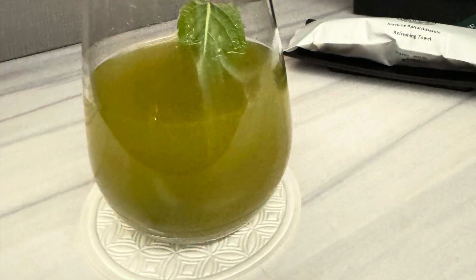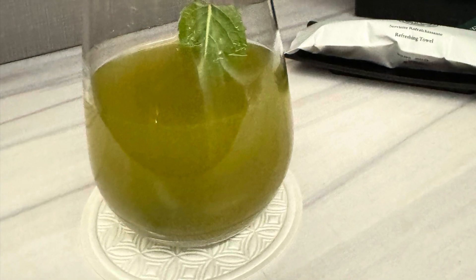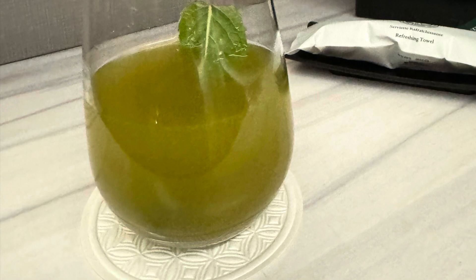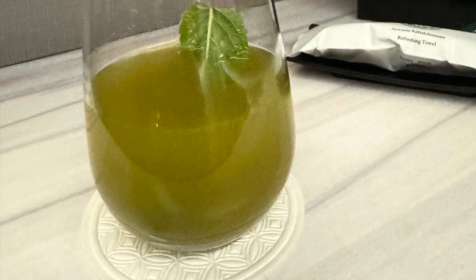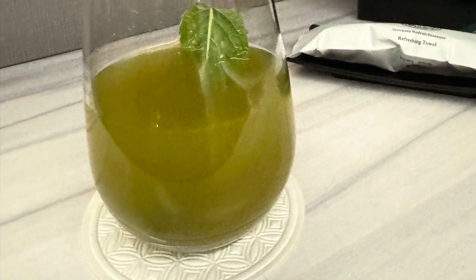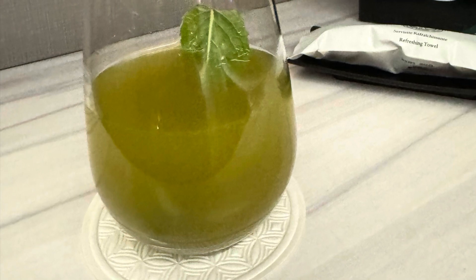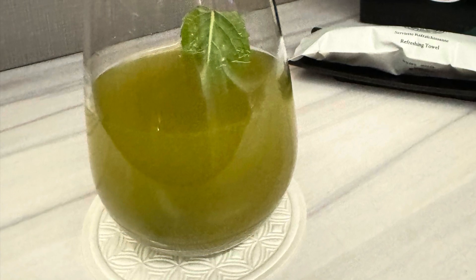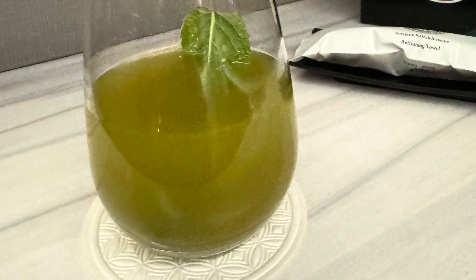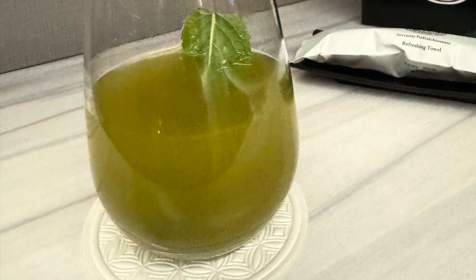Hello everyone, welcome back to Trophy Food Experiences. Today I'm doing a review of all the food options I had on my flight from Montreal to Doha in business class on Qatar Airlines, on their 777-300 Q-Suite. It is an older model but I still really enjoyed it. I have a full review of the wines on my Trophy Wine Hunter YouTube channel and of the plane on my Trophy Travel Experiences YouTube channel.